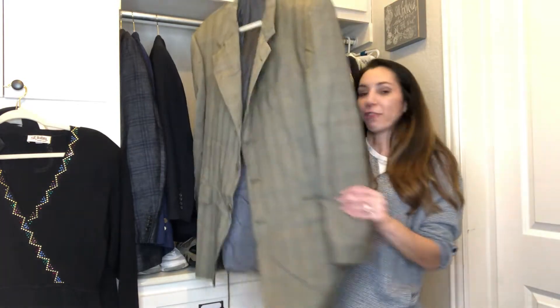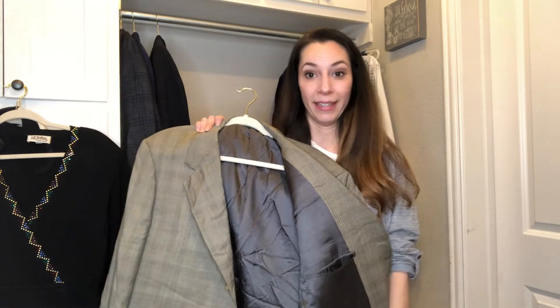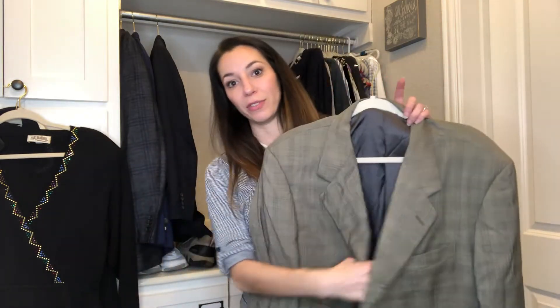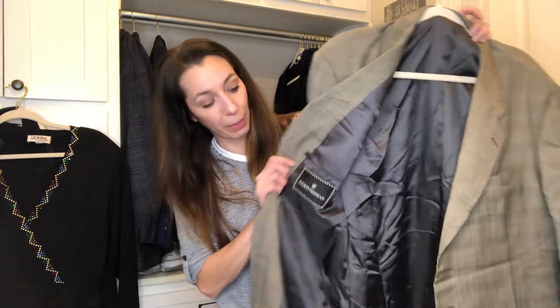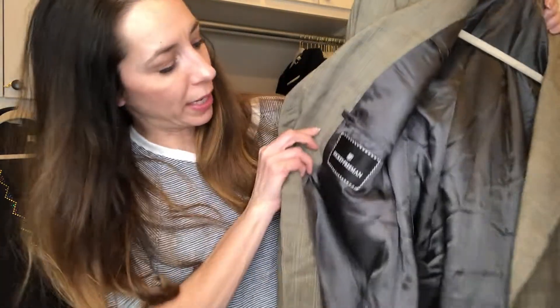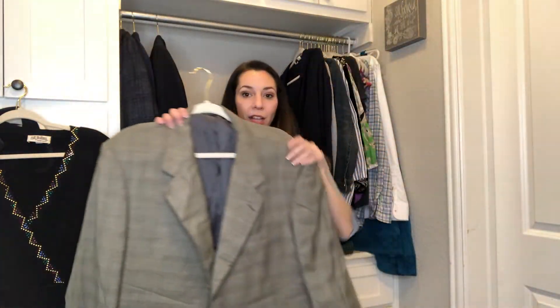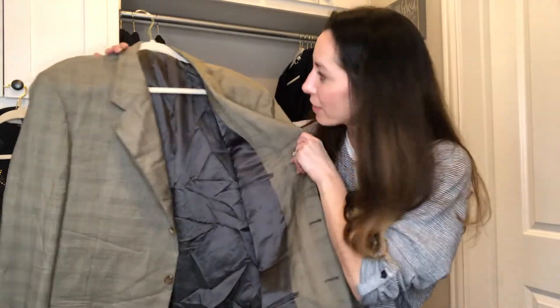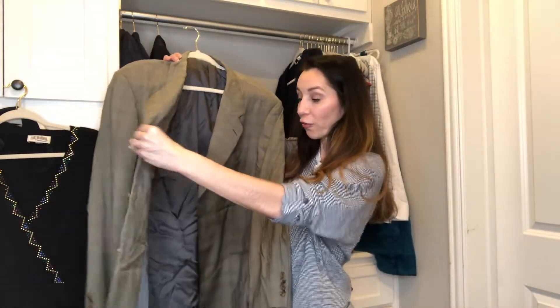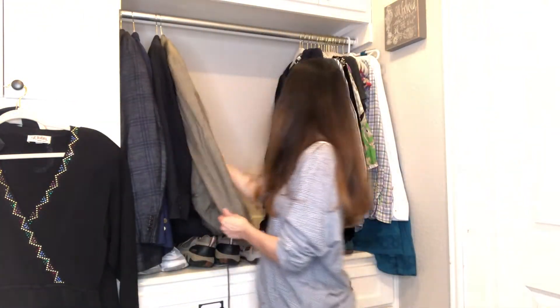Then this one wasn't my favorite style, although my husband tells me plaids are in and to look for plaid suits and blazers. This one might be for a more mature audience. It's Hickey Freeman — he said he's heard of it and some celebrities wear this. It's kind of more of a tote plaid. Maybe it's good for spring. It is a bigger size so hopefully I can get around $40 for that. Those are the suit jackets I got.